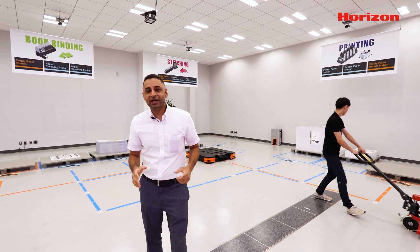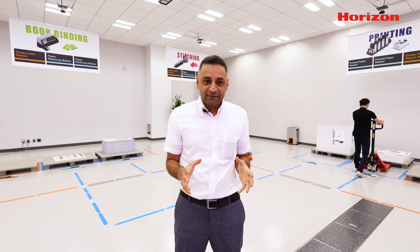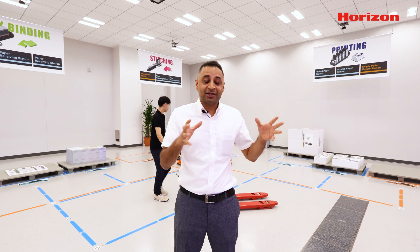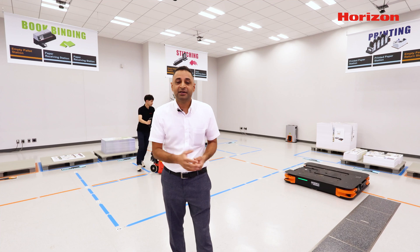Let me share the Horizon AGV example before we start explaining the AGV transportation section. Here at Horizon, before four or five years ago, we did not have any AGVs. And especially in the assembly area, our staff had to go back and forth to move different parts from one location to another. As the parts were located in different areas, it took a lot of time to gather them and bring them back to the assembly area, which resulted in less productivity and more stress among staff.